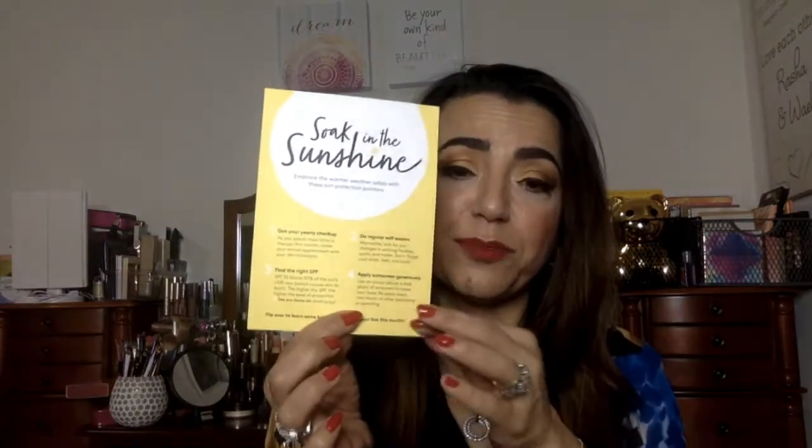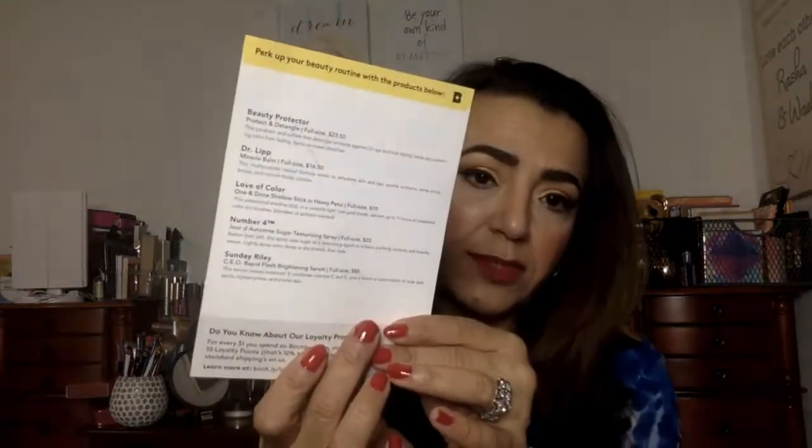The theme is 'Soak in the Sunshine.' The card gives you some little tips — get your yearly checkup, find the right SPF, do regular self exams, and apply sunscreen generously. So it kind of likes to give you some pointers, and then it lists the five items on the back. Let's see the items.